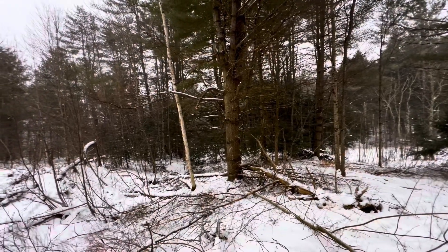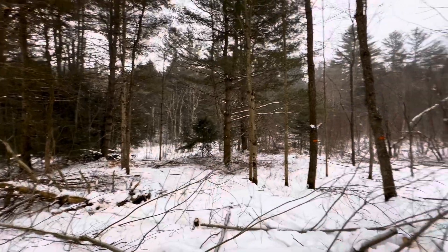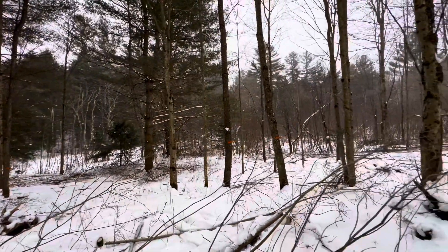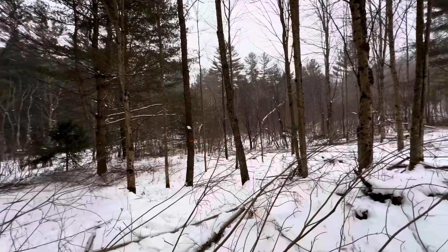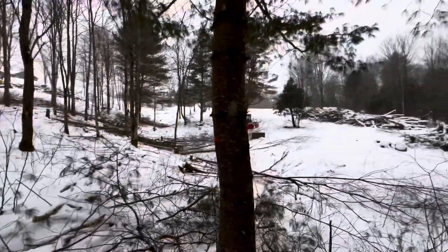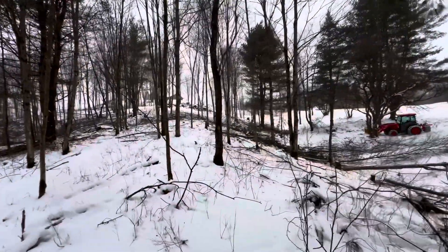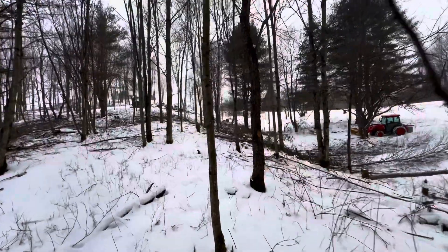I delimbed everything up high that I left standing — those two big white pines there. A couple of beautiful cherry trees here, gave them a little bit more room. This white pine's probably going to come down, I'm guessing. Thinned out this side.